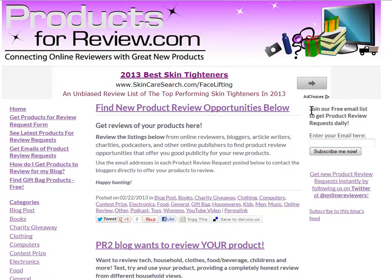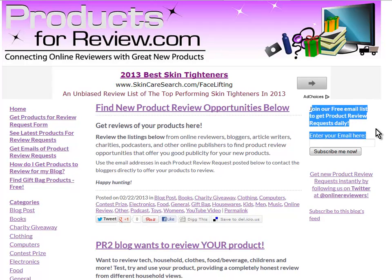You can sign up for the free emails from ProductsForReview.com by visiting our website anytime, and then you'll get alerted to the latest product review opportunities and get reminded to submit your own review requests for products that you'd like to review and showcase on your website or include in gift bags or in your next charity auction.